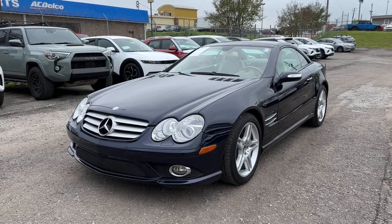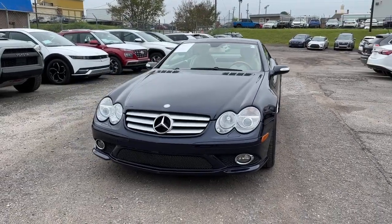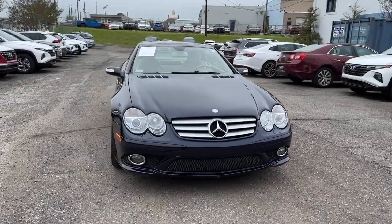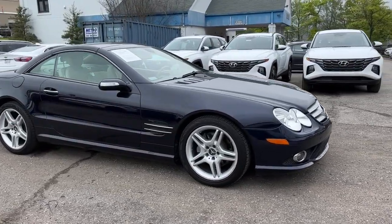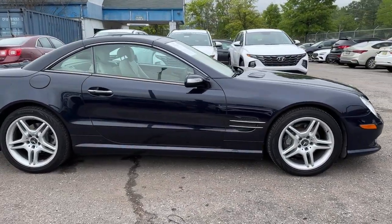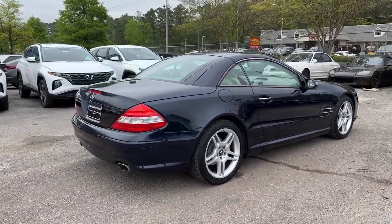Take a moment to check out the 2007 Mercedes-Benz SL-Class. With less than 80,000 miles on the odometer, this vehicle stands out from the rest. This tastefully styled SL-Class delivers premium luxury, open-top freedom, and gratifying performance.